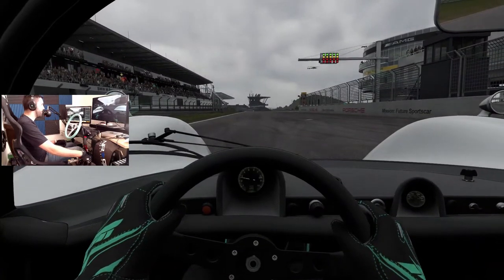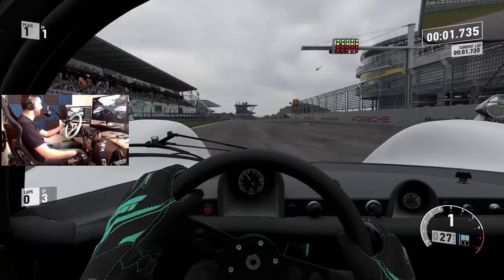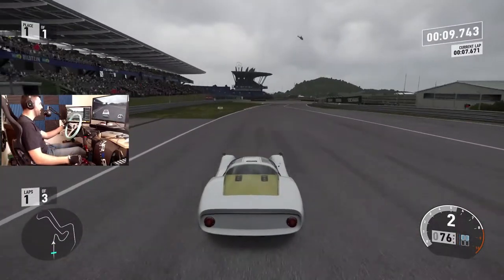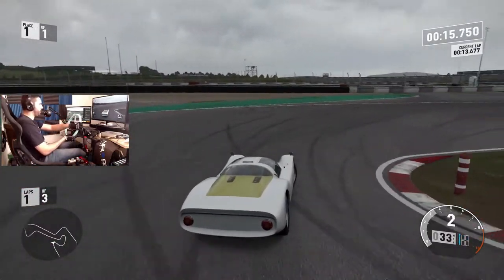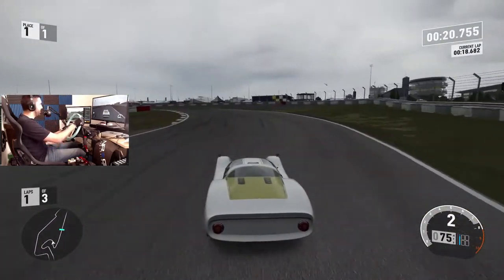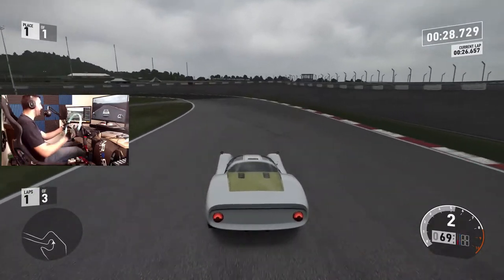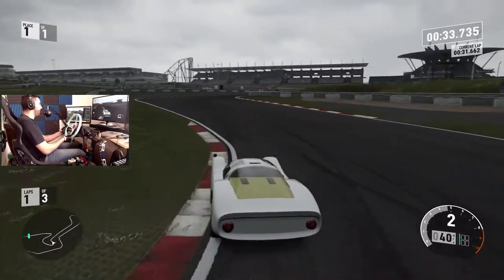Those humps are weird and that shift light is making me short-shift. I have a feeling this car is going to get pretty squirrely — or maybe not as much as I thought. It's got some massive understeer. You can definitely tell the age of this car with how much understeer there is and how big the sidewalls and how thin the tires are.